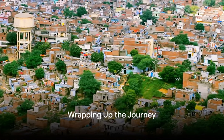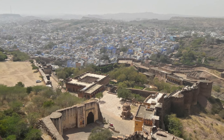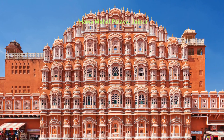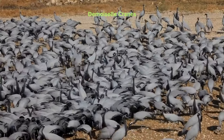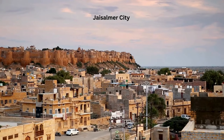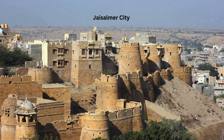As we wrap up our journey, we carry with us a kaleidoscope of experiences. We've traversed the Pink City Jaipur, marveling at the grandeur of Nahargarh Fort and the intricate architecture of Hawa Mahal. We've sailed through the Blue City Jodhpur, awed by the imposing Mehrangarh Fort and the captivating demoiselle cranes. We've meandered through the Venice of the East, Udaipur, spellbound by its serene lakes and palaces.